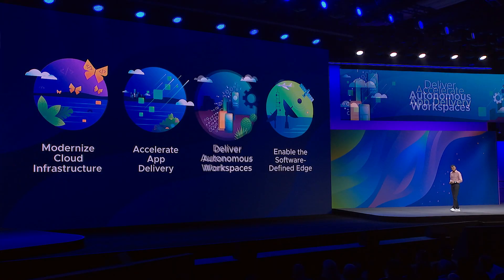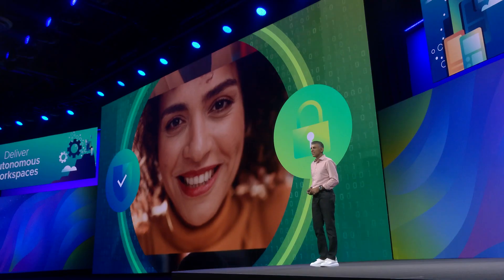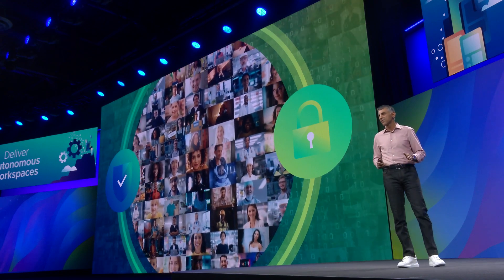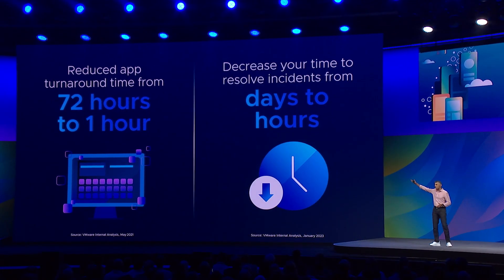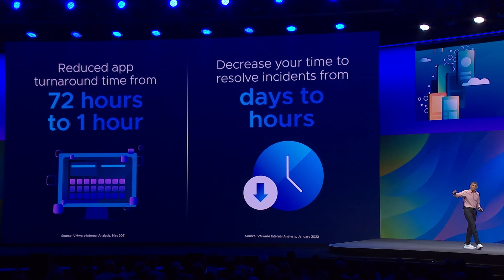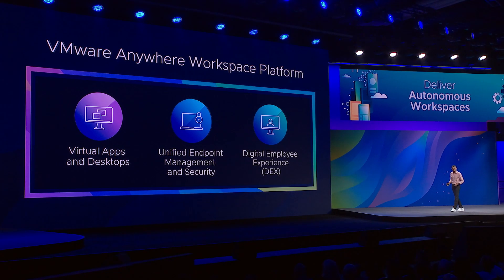Next, autonomous workspace. Managing infrastructure and applications can be hard, but it's a lot harder to manage end users. They're demanding — people want their apps available fast: instead of 70 hours, give it to me in one hour. We all want problems resolved quickly; the hardest ones shouldn't take days. Our anywhere workspace solution can do that because it integrates three key capabilities into one solution.